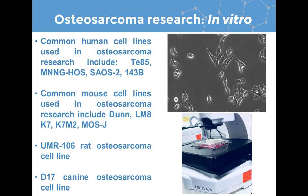Common mouse cell lines include the Dunn cell line and its derivative LN8, K7 and its derivative K7M2. These derivatives are produced by injecting cells into a mouse, letting them metastasize to the lungs, collecting those cells, and repassaging them repeatedly — which is why LN8 is named LN8, as it took eight passages. Another mouse cell line used is MOSJ. Additionally, rat and canine cell lines are available, such as UMR106 from an experimental rat, and D17, isolated from a poodle, since dogs can also be susceptible to osteosarcoma and can provide a clinical model.